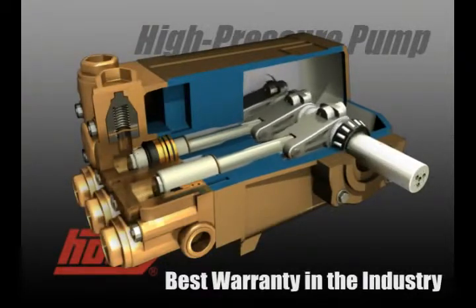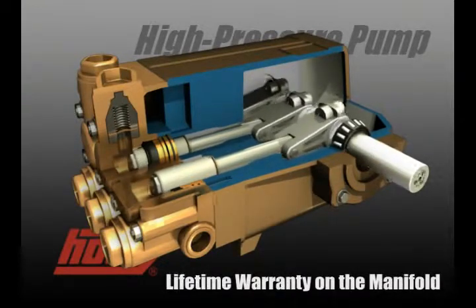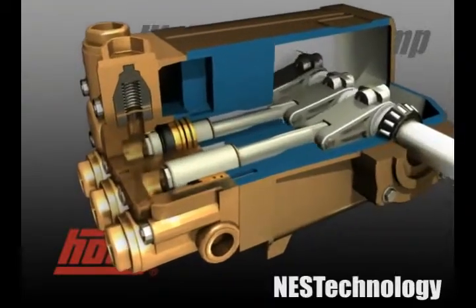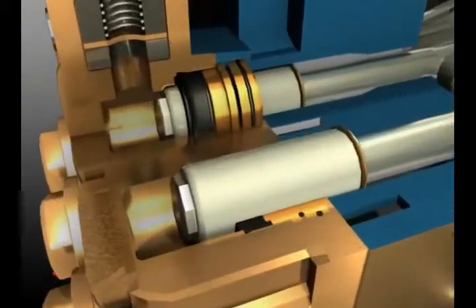HOTC can offer the best warranty in the industry — 7 years on the oil end of the pump and a lifetime warranty on the manifold, even against freeze damage. With the latest innovation of Nest Technology, HOTC surpasses other brands with extended service life.